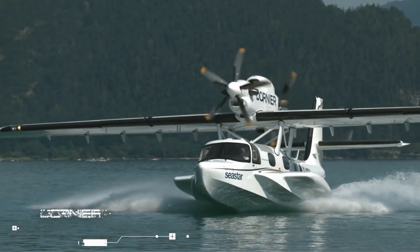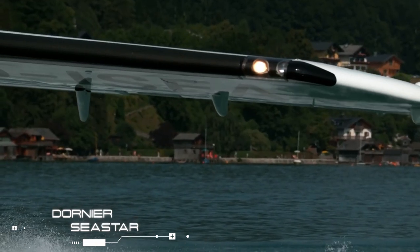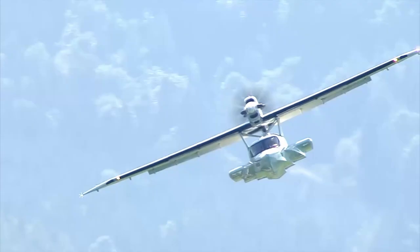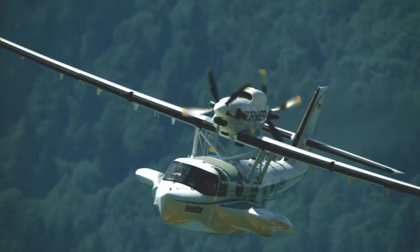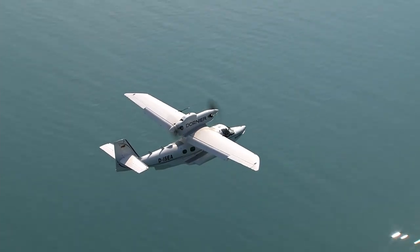Dornir Sea Star. The Sea Star is an advanced amphibious aircraft developed by Dornir Sea Wings. Originally designed by Claudius Dornir, the Sea Star features an all-composite boat hull that can perform in rough seas and has high durability.